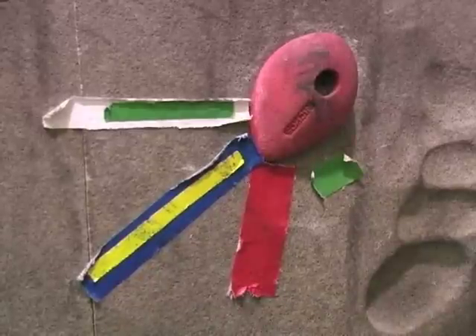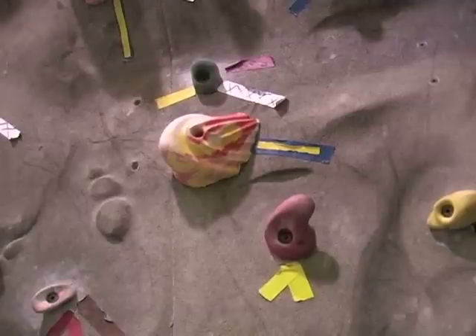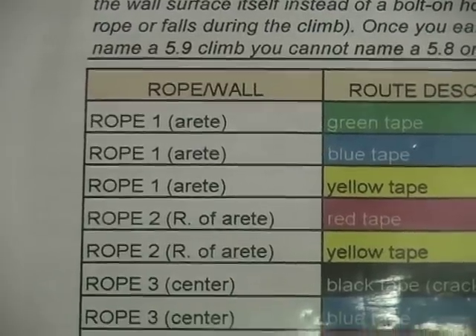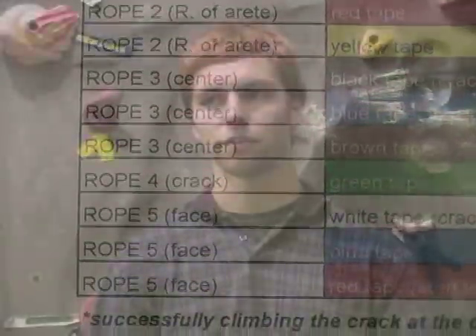There are about 20 marked routes on the wall. A marked route is a series of holds that are marked by color-coded tape. Basically, it just makes the wall more challenging rather than just climbing up grabbing any hold you see. You start to use less holds, make them smaller, place them farther apart. So we have difficulty levels ranging from climbing the wall with the biggest holds to little tiny finger pinchers.